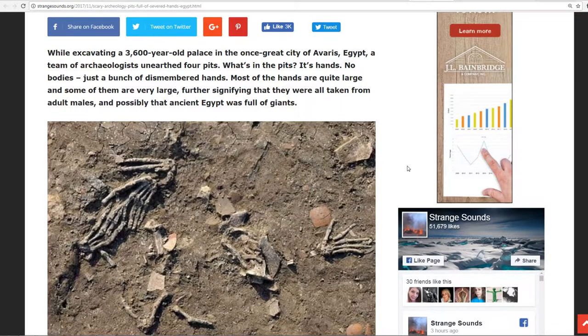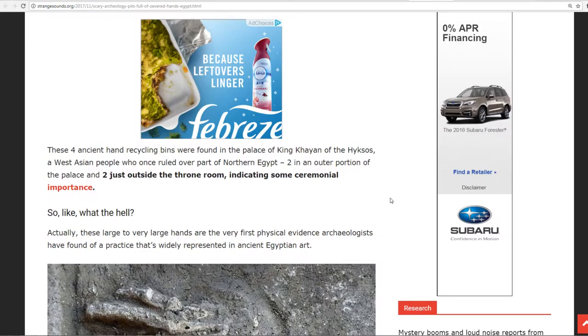What's in the pits? It's hands. No bodies, just a bunch of dismembered hands. Most of the hands are quite large and some of them are very, very large, signifying that they were all taken from adult males — and possibly ancient Egypt was full of giants. These four ancient hand pits were found in the palace of King Kayan of Tahiskos, a West Asian people who once ruled over part of northern Egypt, in the outer portion of the palace and two just inside the throne room, indicating some sort of ceremonial importance.